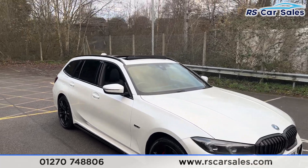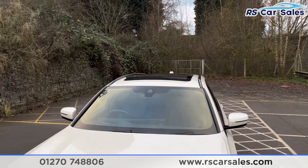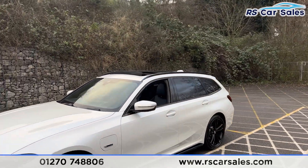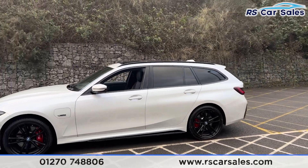We do also have over £11,000 worth of optional extras, all listed on the website. We do have the panoramic glass sunroof, we also have the M Sport Pro package, the visibility package, the Comfort Plus package and also the technology package.